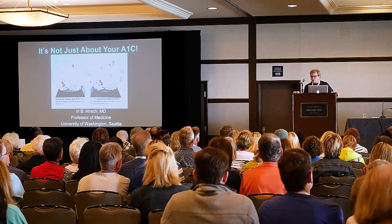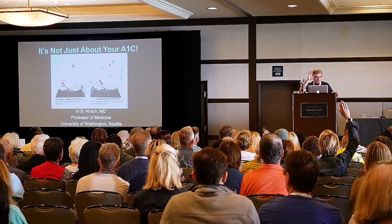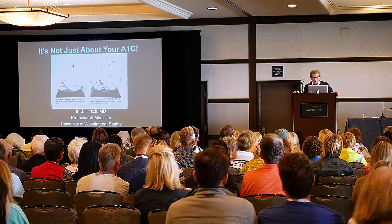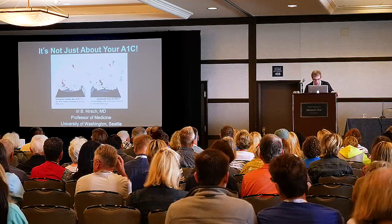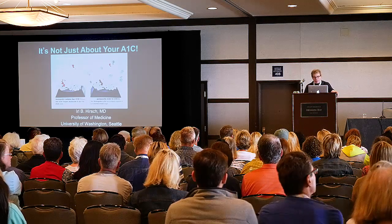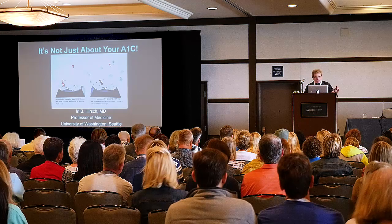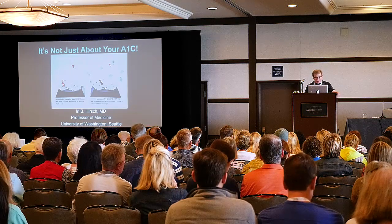How many of you get nervous before your A1C test is drawn? One of the things I'm going to hopefully let you know by the end of our few minutes is that it's not something you should be quite as concerned about, because I want to make sure you understand it.